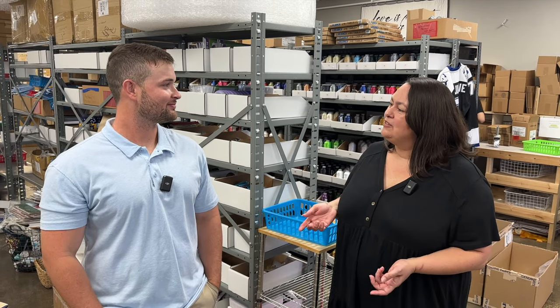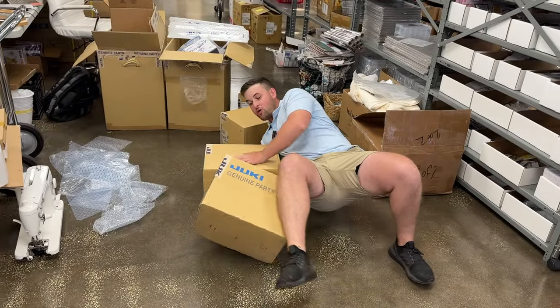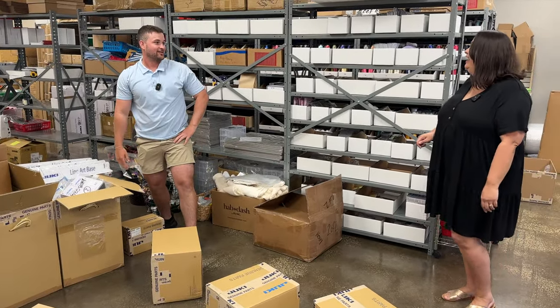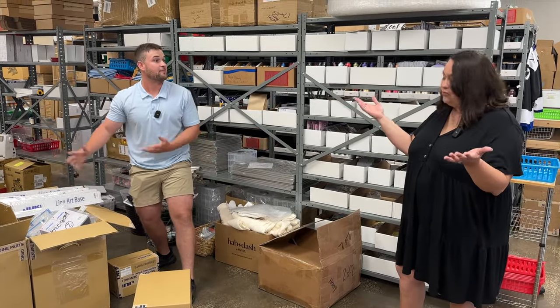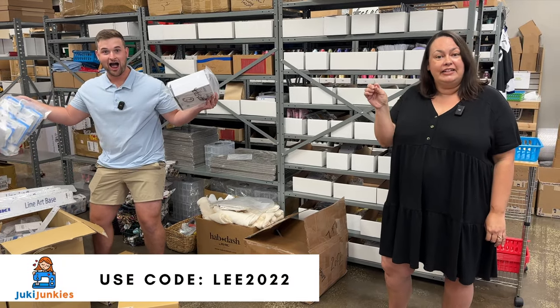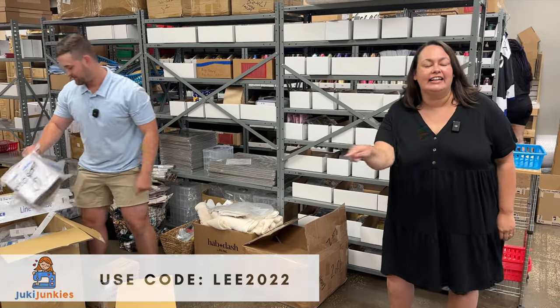Thanks for showing me the warehouse — would you mind showing me where you test the machines? Sure, I'd love to. Oh — are these Juki parts? Stacey, you don't understand. When we've been missing parts for months and people are complaining, we just got the shipment in. This is the mother load of parts — it just arrived the day you came! You guys are going to be so happy. It is a sign. Buy a Juki from Juki Junkies and use the code LEE2022. Click the link!